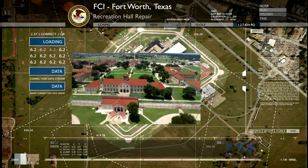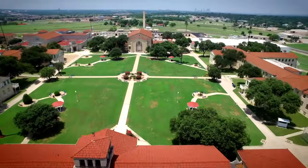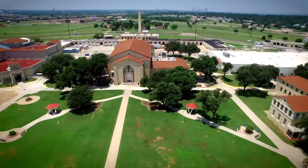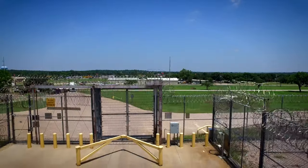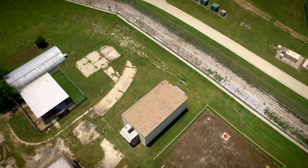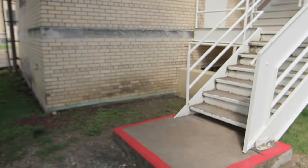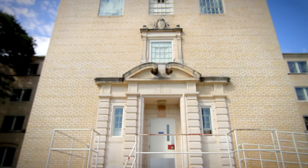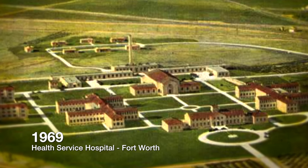The Federal Correction Institution located in Fort Worth, Texas is unique among U.S. prisons in that it predates the Nixon era. Just under 40 acres within the fence and housing almost 2,000 inmates, this institution has maintained the aging brick buildings that once served as a health service hospital before being transferred over to the Bureau of Prisons in 1971.